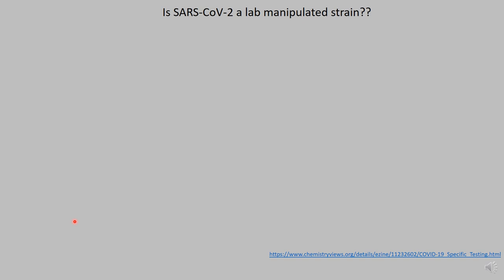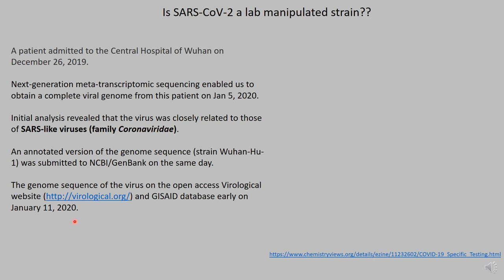Before I get into the publication, I would like to remind everyone about the speed at which researchers released a sequence of SARS coronavirus 2 to genomic databases. These databases can be accessed by people in the genomics community or anybody who is really interested, so that scientists around the world can have access to the widest array of data possible. In late December, a patient was admitted to the Central Hospital of Wuhan, China. Using next generation sequencing, a complete viral genome sequence came from this patient on January 5, 2020. Initial analysis revealed that this virus was closely related to the SARS-like viruses that belonged to the family Coronaviridae. The sequence was uploaded into well-known databases — NCBI, virological.org, and GISAID database — early in January of 2020.